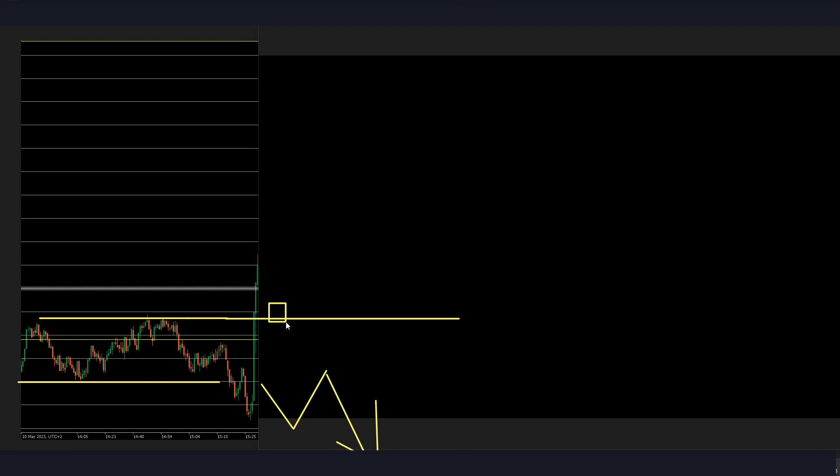I'll take a buy on any candle closing over this area — possibly already that one. Let's see: if I enter this candle, there will probably be a loss. Okay, probably the first loss — but that's because the retracement went to our key level or strong PSA.